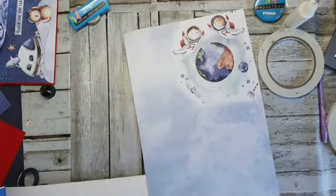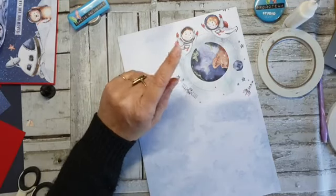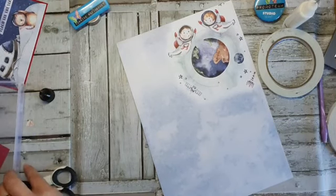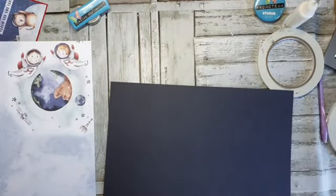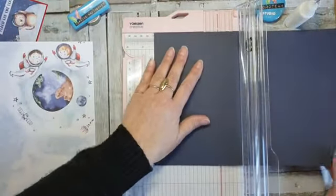Ik had bedacht deze, want die zijn aan het fladderen rond de aarde. Hij moet hoog zijn. Ik wilde hem matten op donkerblauw — dus mijn donkerblauw wordt 14,3. En dit is het kleurtje Eggplant. 14,3. Even zoeken. 14,3. Het is altijd zo verleidelijk hè.